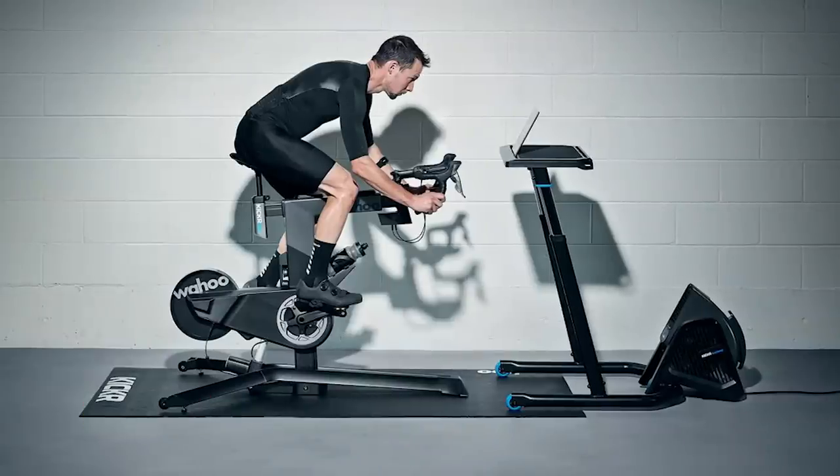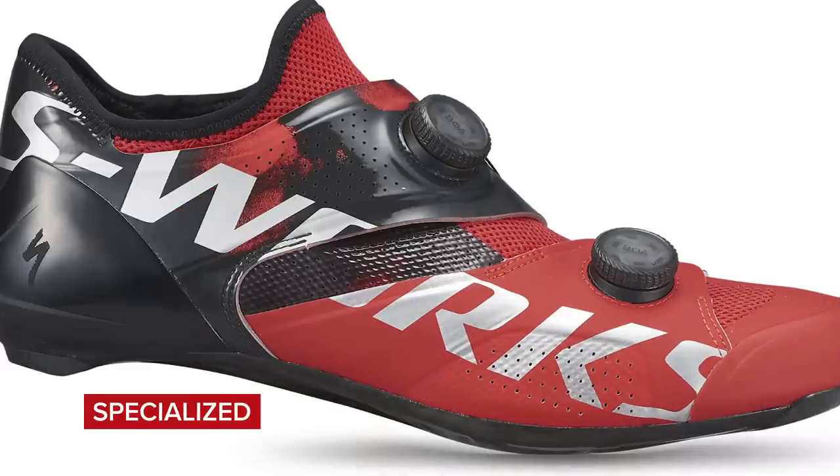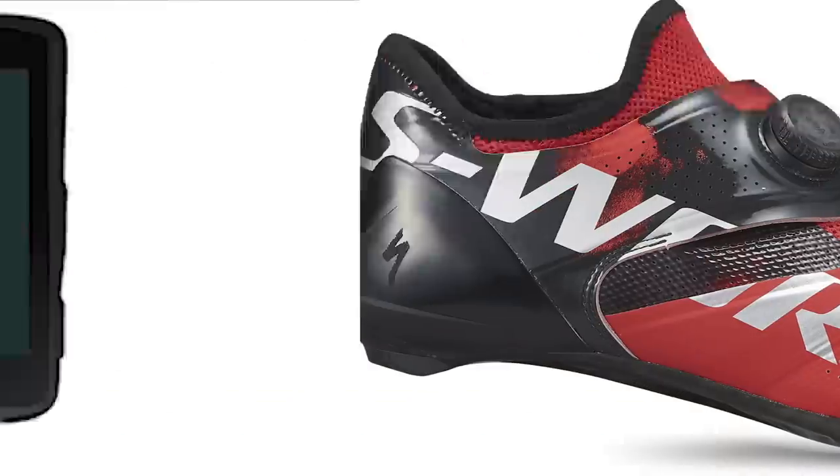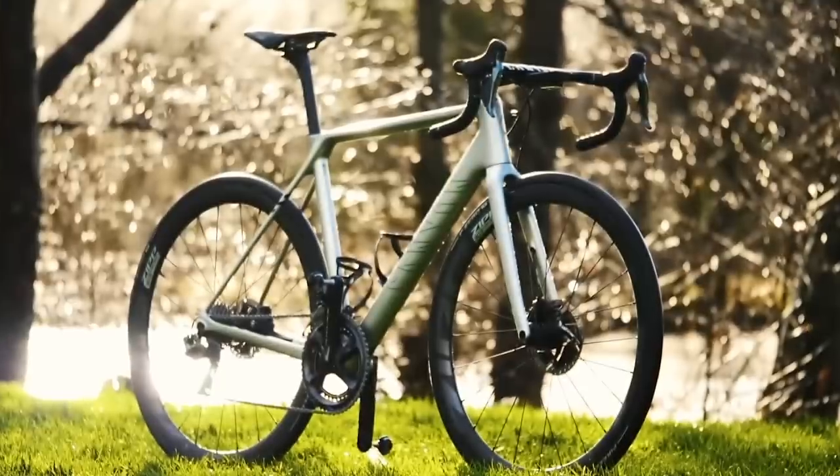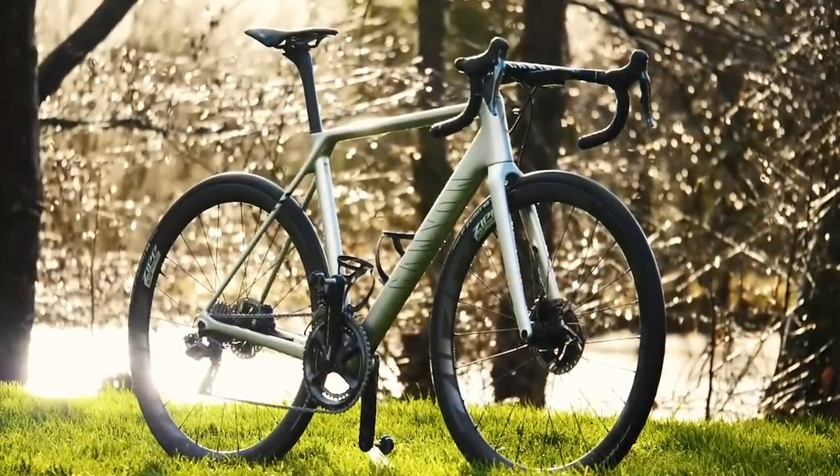Welcome to the GCN Tech Show. This week, we've got steering in Zwift, shoes that can make you faster, a new GPS computer, some cool 3D printed Formula One parts, and our main talking point: the lightest bike you can buy right now. We've also got a cunning plan.